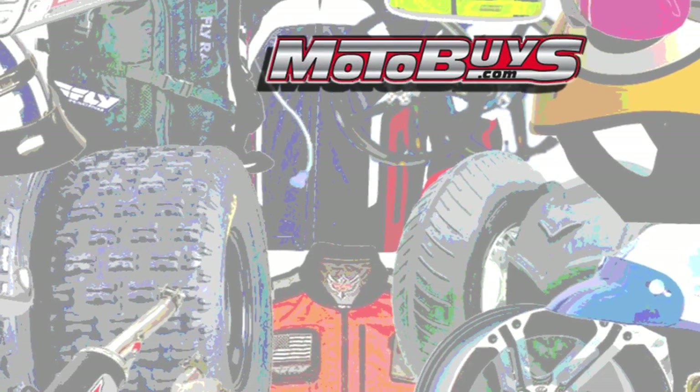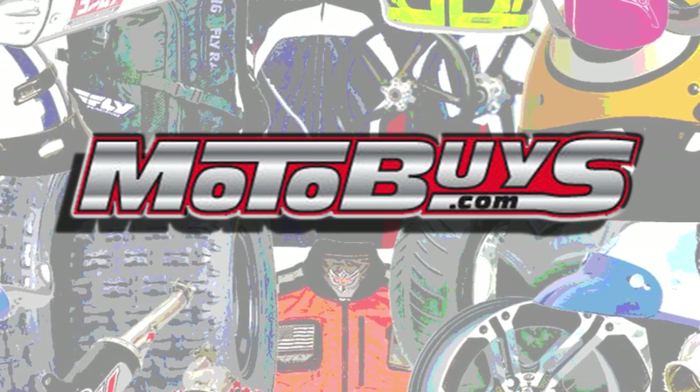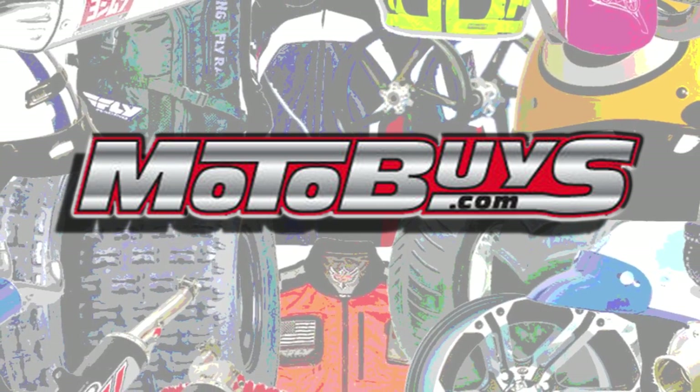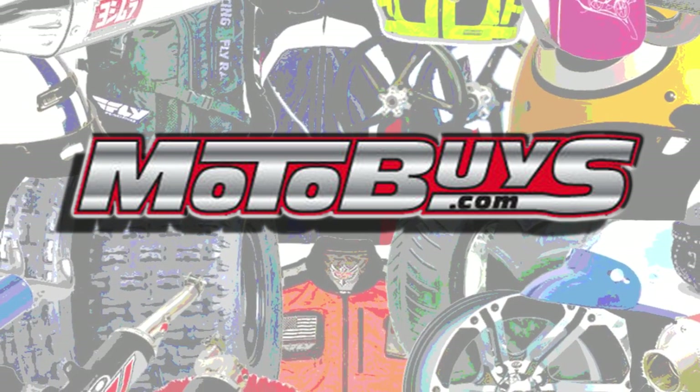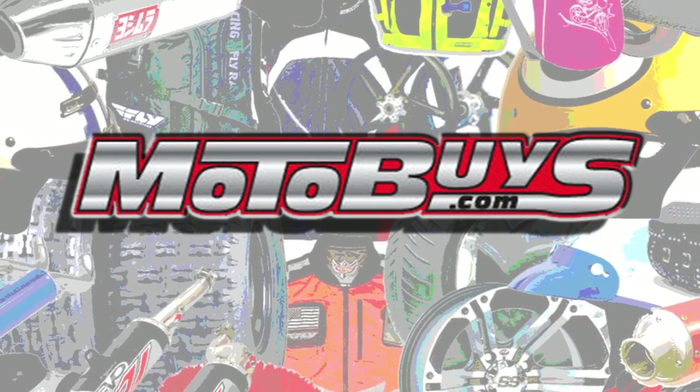Hey, thanks for visiting Motobuys.com, America's fastest growing online power sports dealership. We are a dedicated group of power sports professionals and we want to offer you the best value, the best prices, and the best service anywhere online.